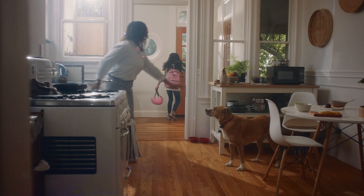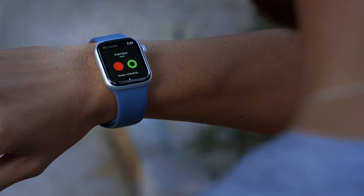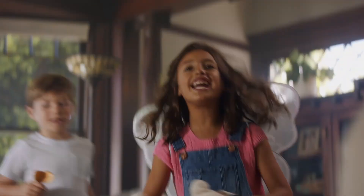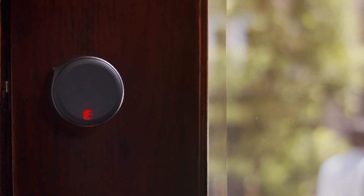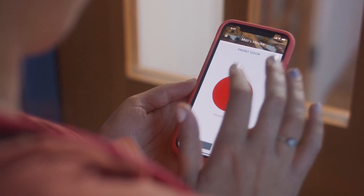Now let's get started. Number 5: August Wi-Fi Smart Lock. The August Wi-Fi Smart Lock represents a significant advancement in home security technology, seamlessly blending convenience with robust functionality. Designed to fit over your existing deadbolt, this smart lock allows homeowners to retain their traditional keys while enhancing access control through modern technology.